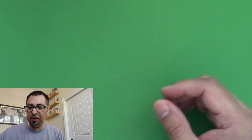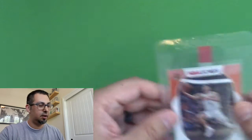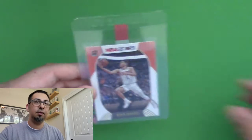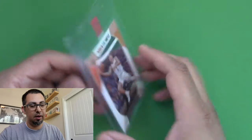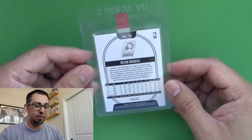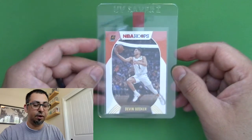I have these sleeved in case I want to send them for grading — I don't know that I will with any of these, but just in case. I did pull this Devin Booker. They didn't win the championship but they did make it to the Finals, so this is from their Finals run year.